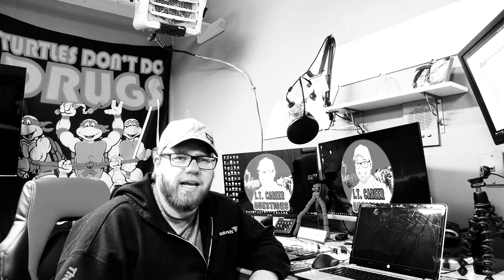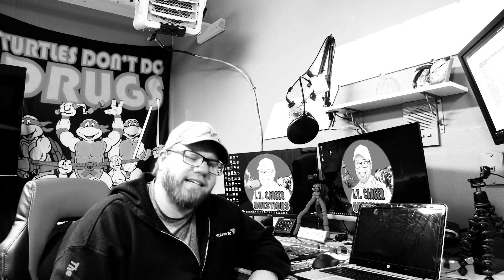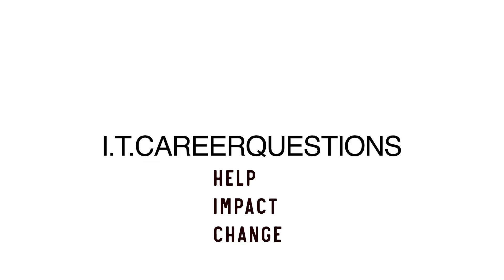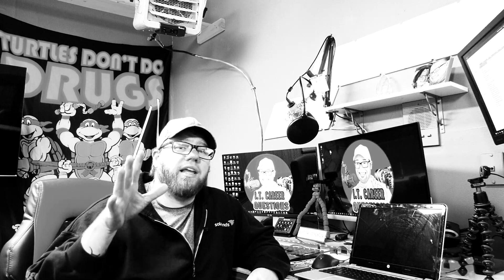I get asked: what is help desk and why do you talk about it and suggest it all the time? Stay tuned. What's going on YouTube, this is Zach with IT Career Questions.